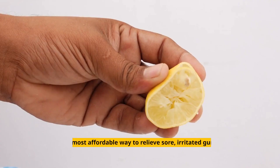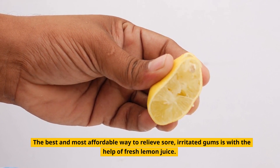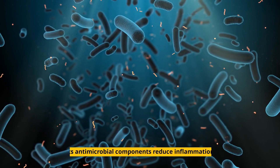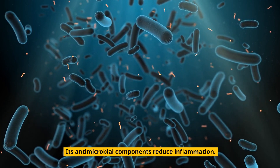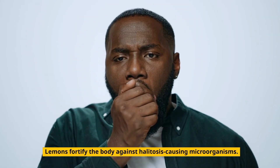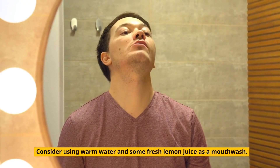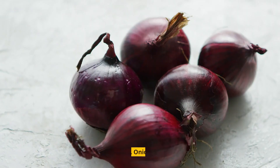1. Lemon. The best and most affordable way to relieve sore, irritated gums is with the help of fresh lemon juice. Its antimicrobial components reduce inflammation. Lemons fortify the body against halitosis-causing microorganisms. Consider using warm water and some fresh lemon juice as a mouthwash. Do this three times a day.